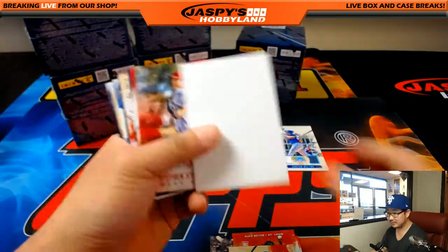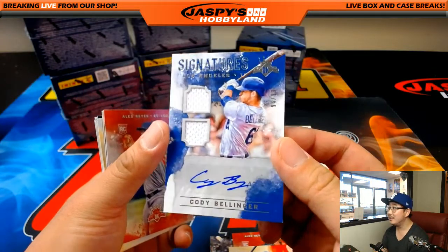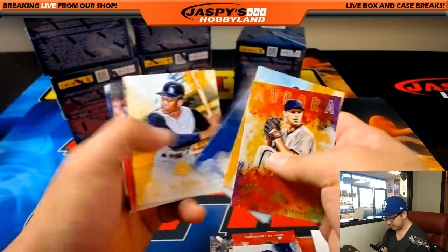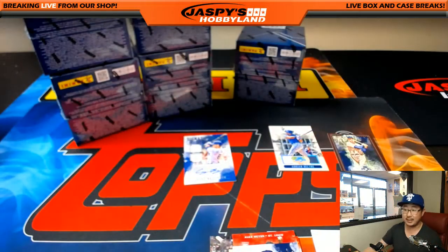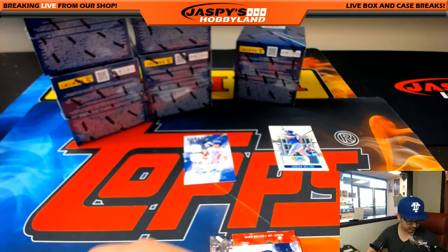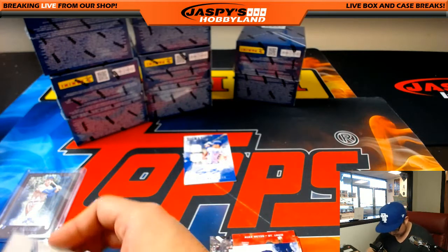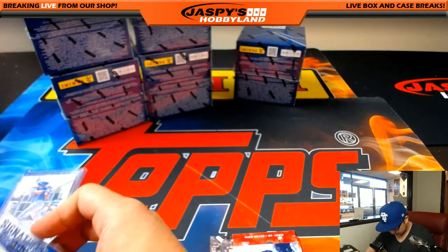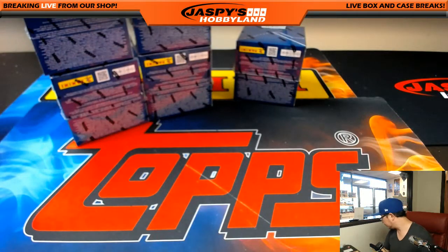Mookie Betts, Red Sox. And there's your autograph — Cody Bellinger. Hot, hot, hot. Dual relic and auto, Cody Bellinger, 96 out of 99. Dodger Joe Mojo going to Brian Evans. And there's Joe DiMaggio, 20 out of 49, brown frame, going to the Yankees — Heather. Nice. Dodger Joe Mojo, Brian — Cody Bellinger, the future. Alright, next box.